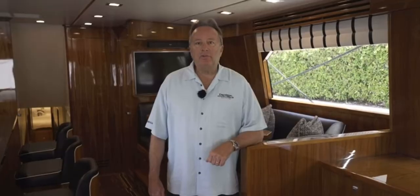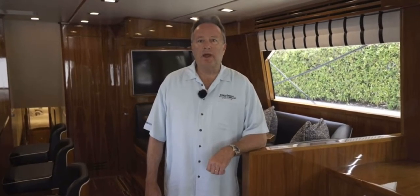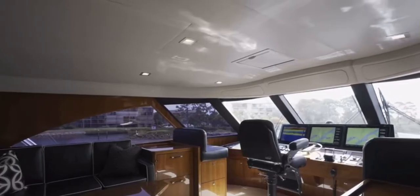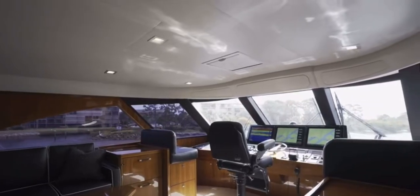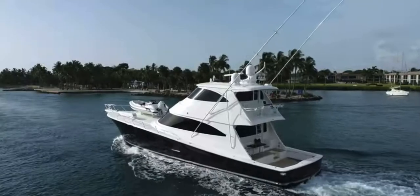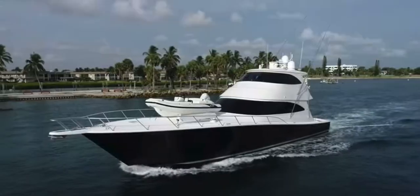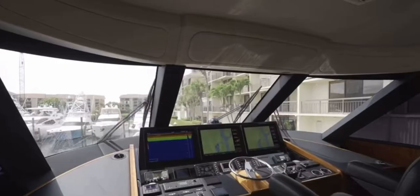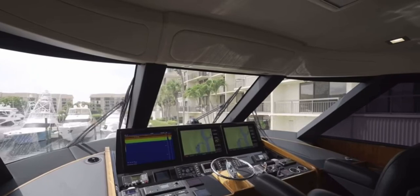One of my favorite things about this 80 Viking is the enclosed flybridge. You'll see the electronics and the space. One of the greatest things about a big enclosed bridge boat like this is that the family can all be together. How many times have you been running your boat and everybody's downstairs? With an enclosed bridge boat, you can come up here in the comfort of AC with no wind, no noise, and enjoy a movie or watch NASCAR on one of the screens — everybody can spend their time together.